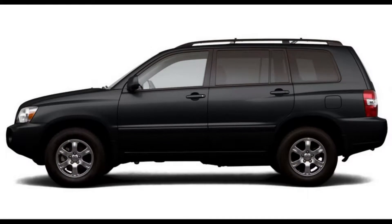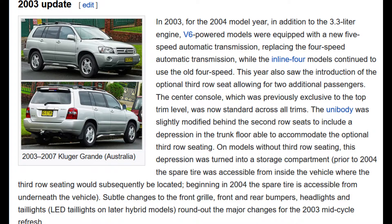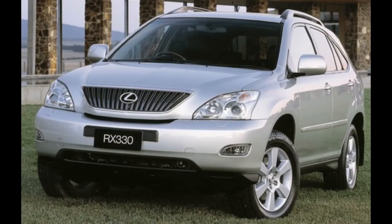Hey everybody, just wanted to make a brief video that owners of the first gen 2004 to 2006 Toyota Highlander might find helpful. These vehicles have the 3.3 liter V6 3MZ-FE engine, so this will apply to some Lexus SUVs as well.